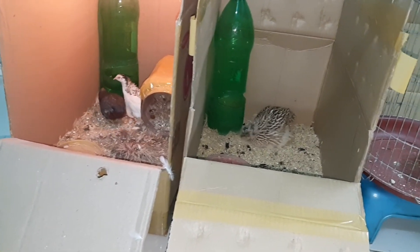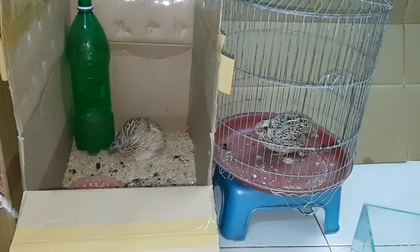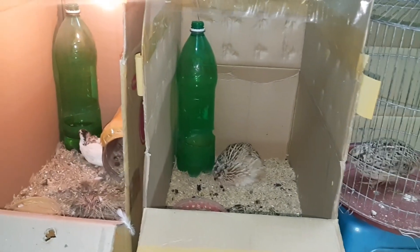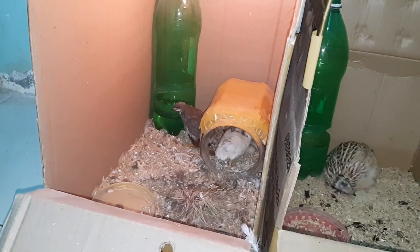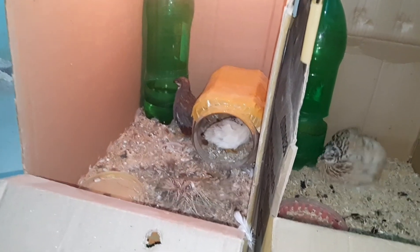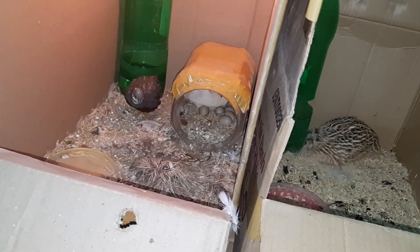Trước màn hình quý vị và các bạn đang xem, đây là những em thú cưng mình nuôi cũng khá lâu rồi. Bên đây thì cặp chim Cúc Thái, hiện thì đang để trứng, mà cũng không biết có ấp trứng không nữa.